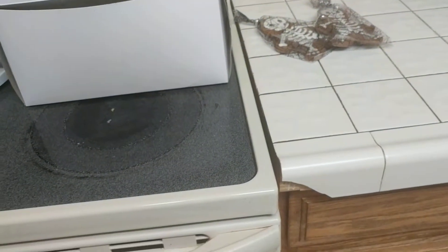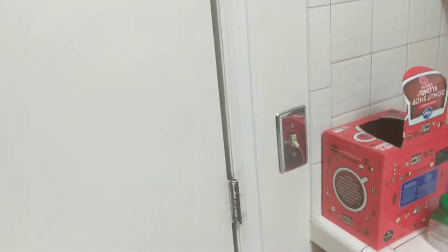But there would have to be at some point tile there and there replaced, and that piece of tile right there is cracked. Otherwise it's a pretty good kitchen.